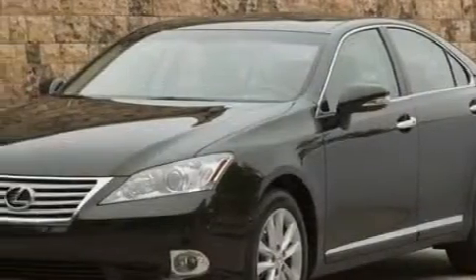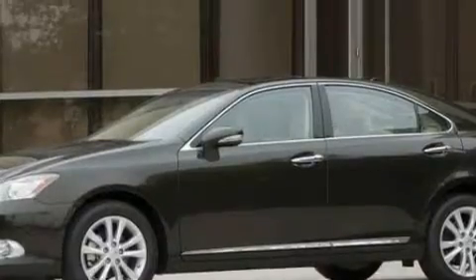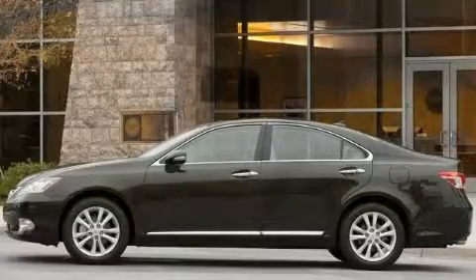Its top features include memory settings for the side-view mirrors, a sunroof with a sunshield, XM satellite radio, automatic collision notification, a low tire pressure indicator — and it's easy to see why this vehicle is an excellent choice.